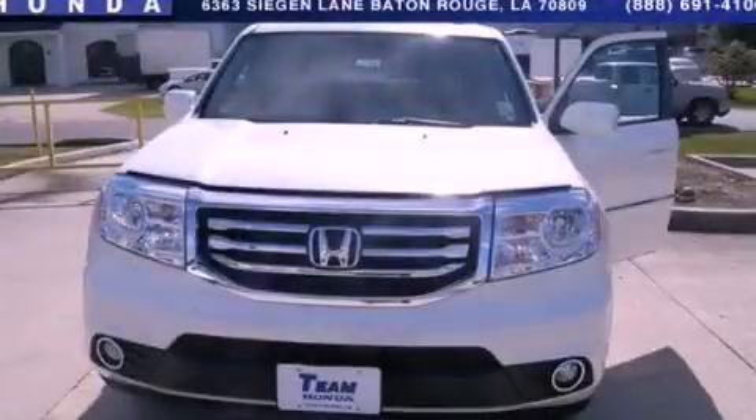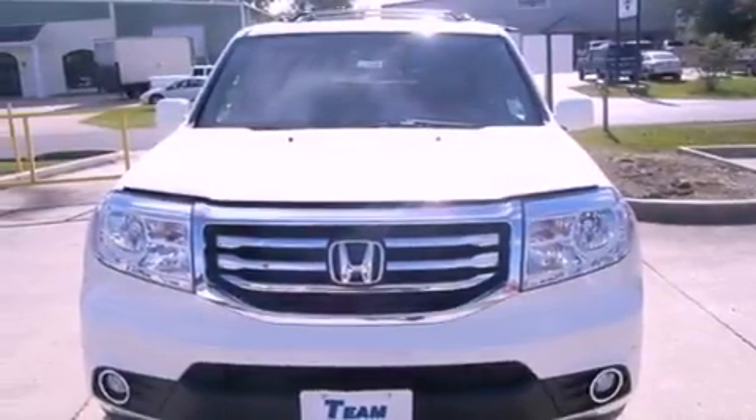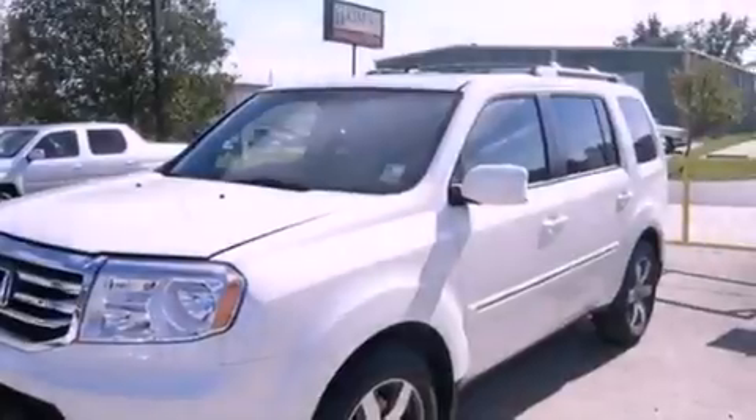This is a brand new 2013 Honda Pilot, functional utility for a modern lifestyle. It has a 3.5-liter six-cylinder engine and a five-speed automatic transmission.